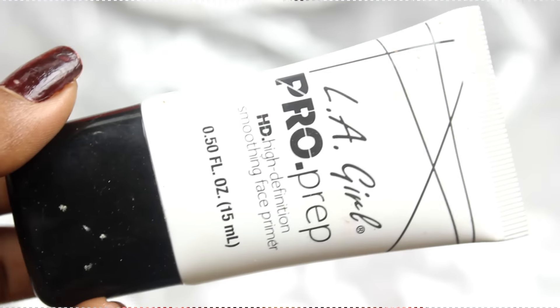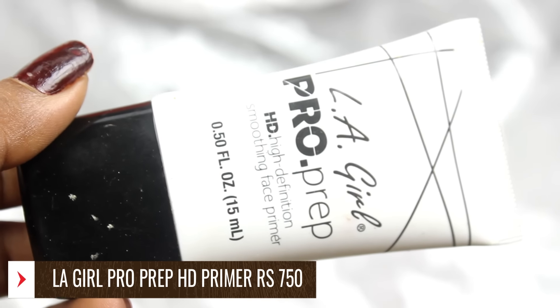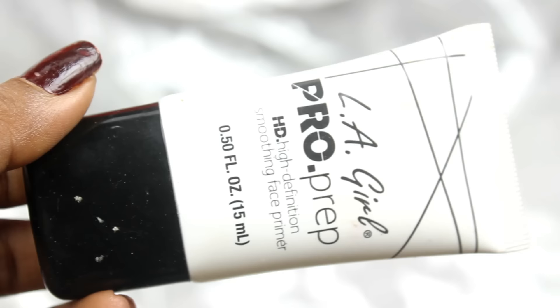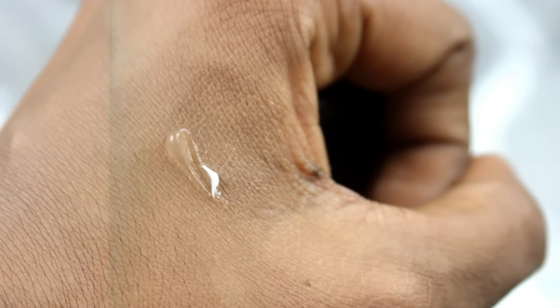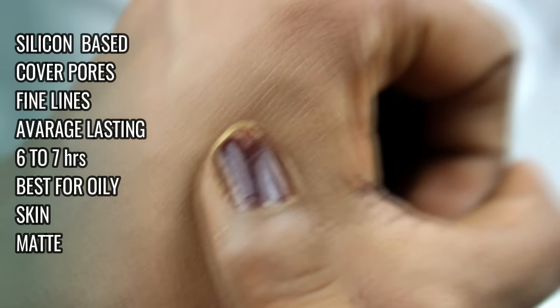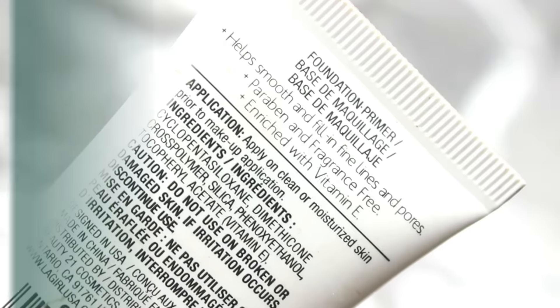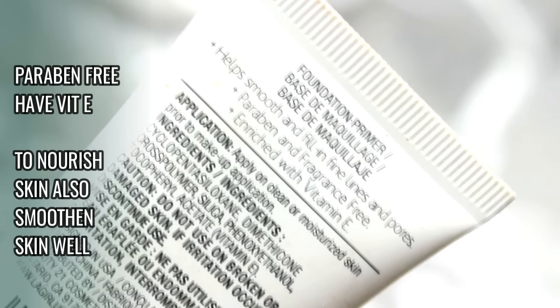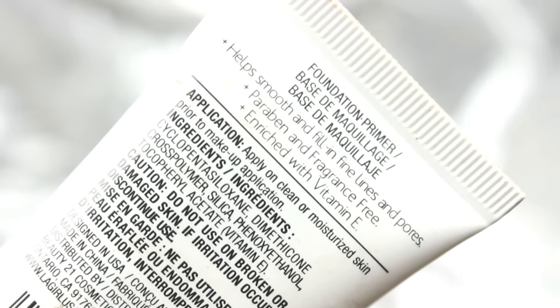The LA Girl Pro and Prep Primer is a very close favourite of mine, right after Color Bar and PAC. It is a silicone-based primer and just like PAC and Color Bar, it works on pores and fine lines, smooths out the skin, and lasts makeup for a decent 6-7 hours. It is also a paraben-free and fragrance-free primer enriched with vitamin E, so it ensures your skin stays nourished while priming.